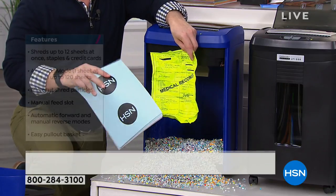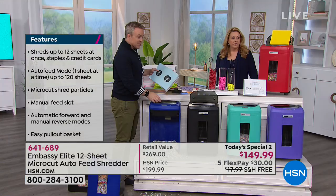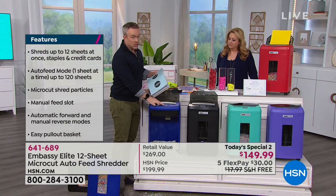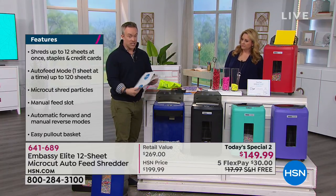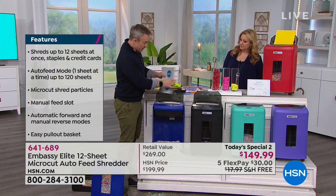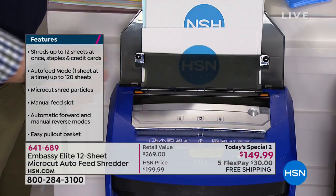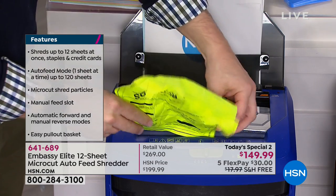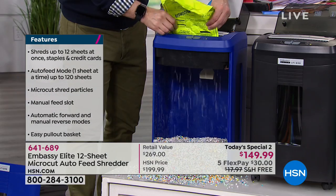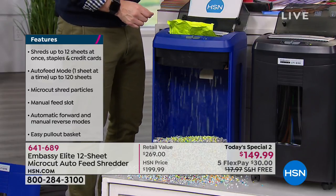Embassy makes it a lot easier — instead of page by page or six at a time, I can take a whole stack of up to 120 sheets, put it in the auto dock feeder at the top, and it just goes to town. I can lock up the gate and it starts feeding through. Plus, if I find a document I want to get rid of immediately, I can put it right into the front manual feeder — best of both worlds.